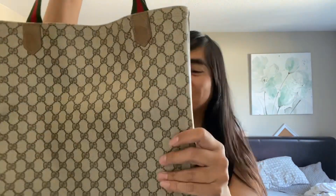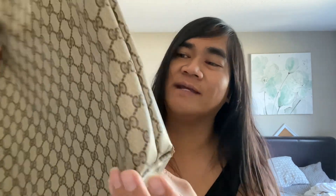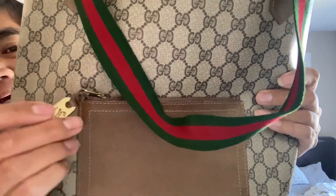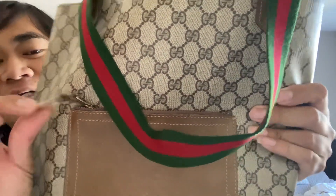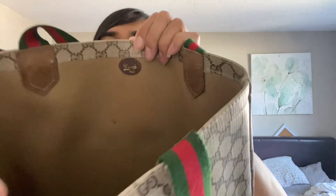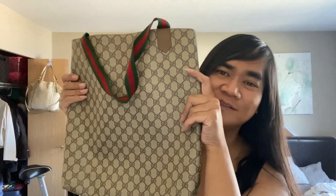I picked up this from the bins as well. I don't know if it's authentic. It does have wear on the corners — that cracking — but for a dollar, I wasn't going to complain. I love the little zipper pull here. It has a Gucci emblem, and the back says Gucci of Italy. Inside it's just an open space with a Gucci of Italy stamp. I don't know if it's authentic, but it's a cute little tote.